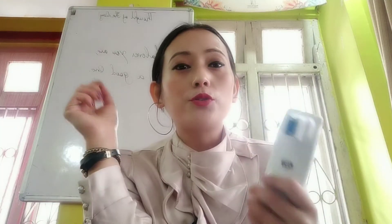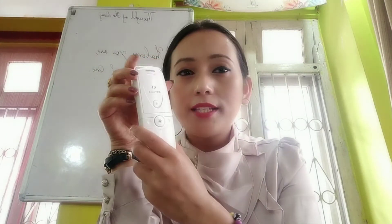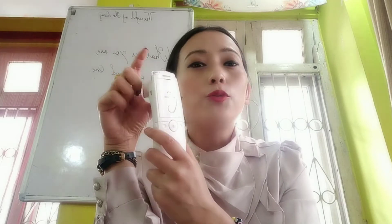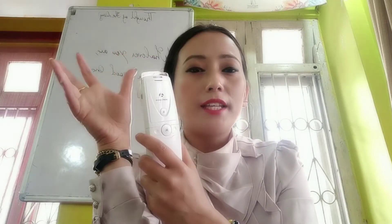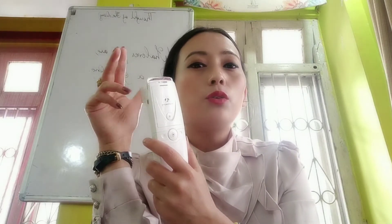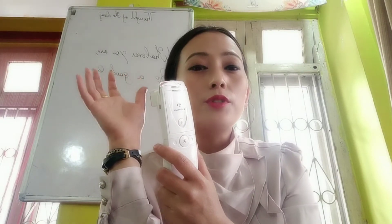We will detect skin-related problems. Using the API device, we will detect hydration level in the skin, and the API device will also detect skin type.